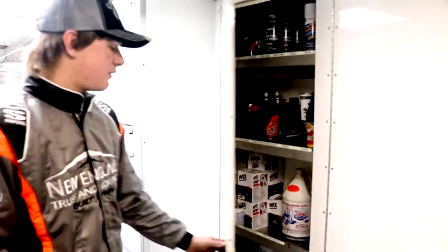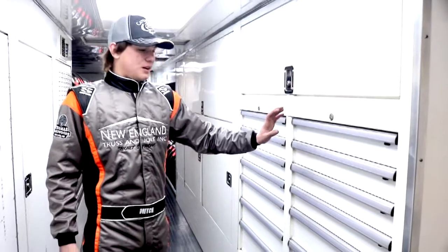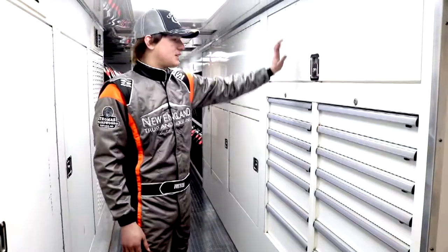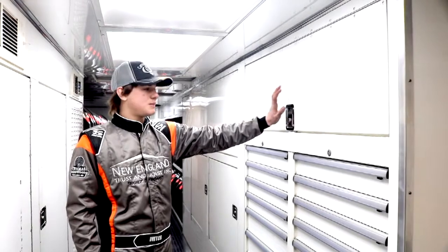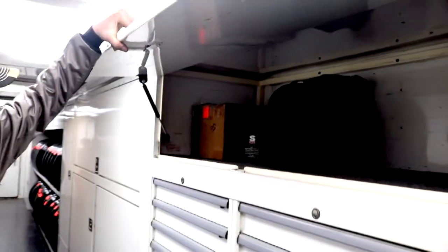Oils and stuff — down through here is all of our bolts, wrenches, pliers, anything you can think of to keep the race car going. This cabinet is where I keep all my stuff — all my racing gear, my Simpson helmet, HANS device, all that good stuff.